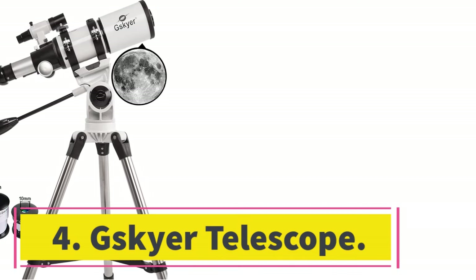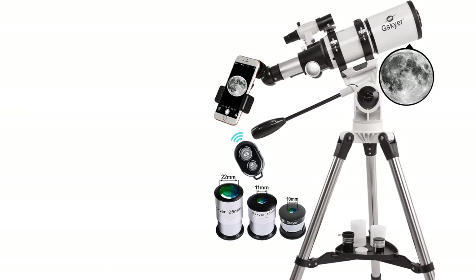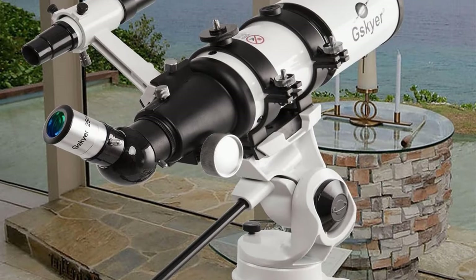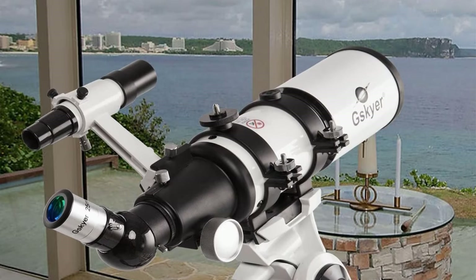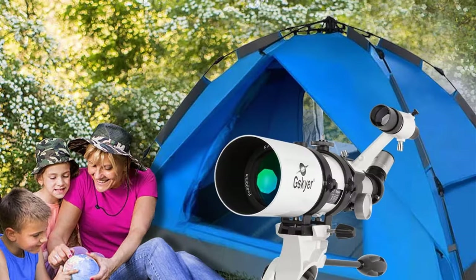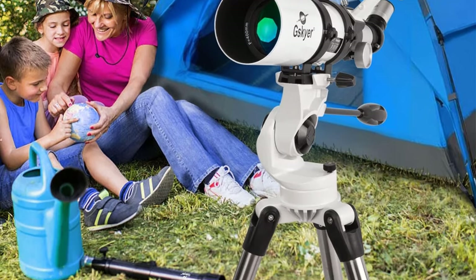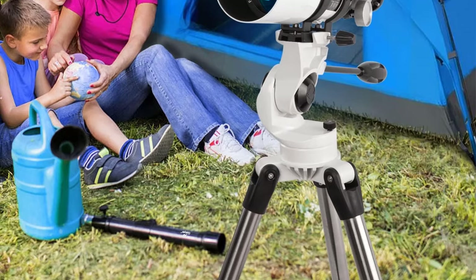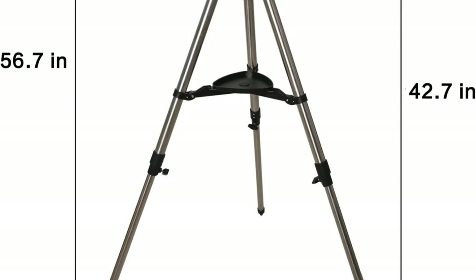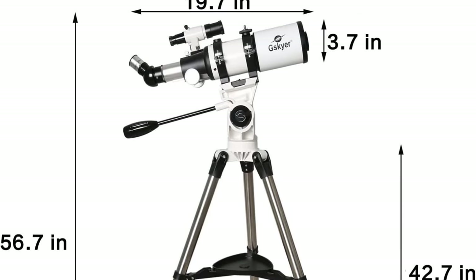Number 4: Skyer Telescope. The Skyer 400mm Telescope is an affordable astronomical tool for beginners and intermediate astronomers alike. The telescope can be used right out of the box without any assembly, making it perfect for those on a budget or who want to get started without delay. It comes with an adjustable tripod and a 5x24 finderscope with a mounting bracket. Three different eyepieces allow you to view objects in different magnifications.